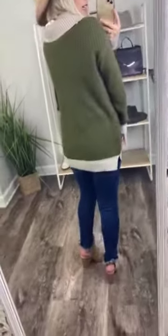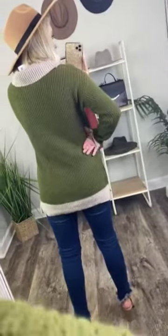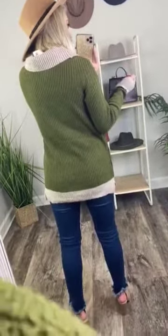It just braids all the way down — so stinking pretty. At the bottom, you have that taupe color. The color block stops in the back, so it is just solid olive green in the back, and then the lining at the bottom is that taupe color, and the cowl neck is, of course, the taupe color.